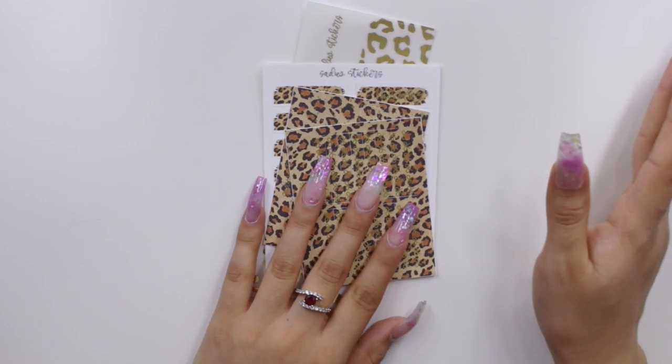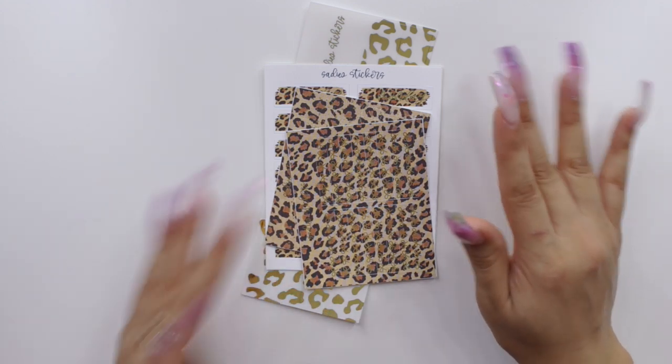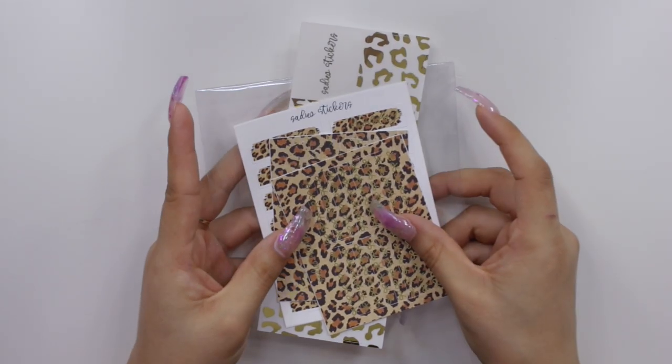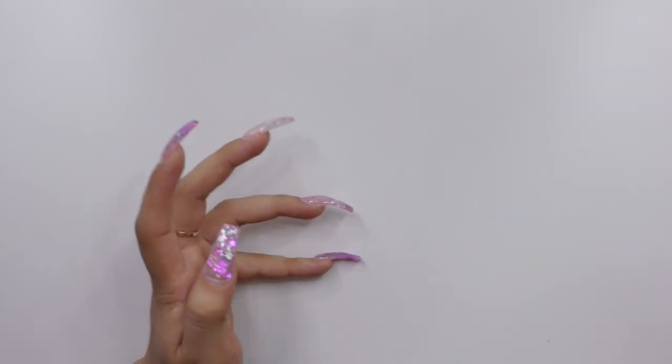I love leopard so much that I might want to incorporate some sort of leopard into one of my weekly kits. I think I have a kit that kind of resembles leopard print, so maybe I could use it with this. Stay tuned to see how I use that in one of my plan with me's.